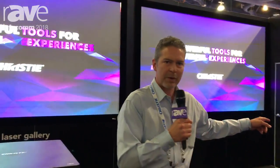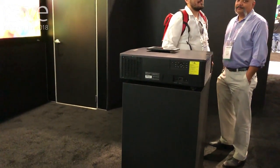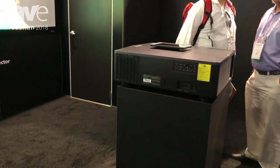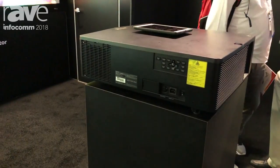That's this model over here, and these are the lightest and brightest 1DLP laser products on the market today in projection. The great part about these is that they're under 100 pounds.